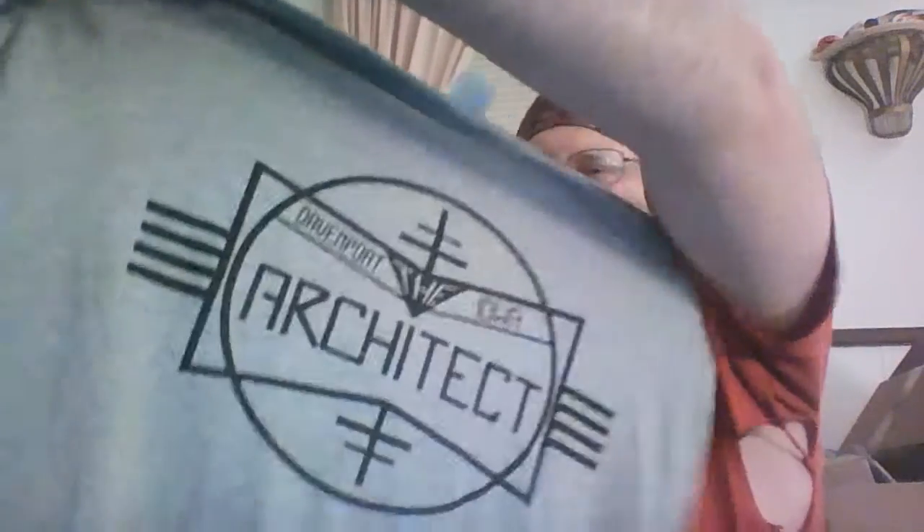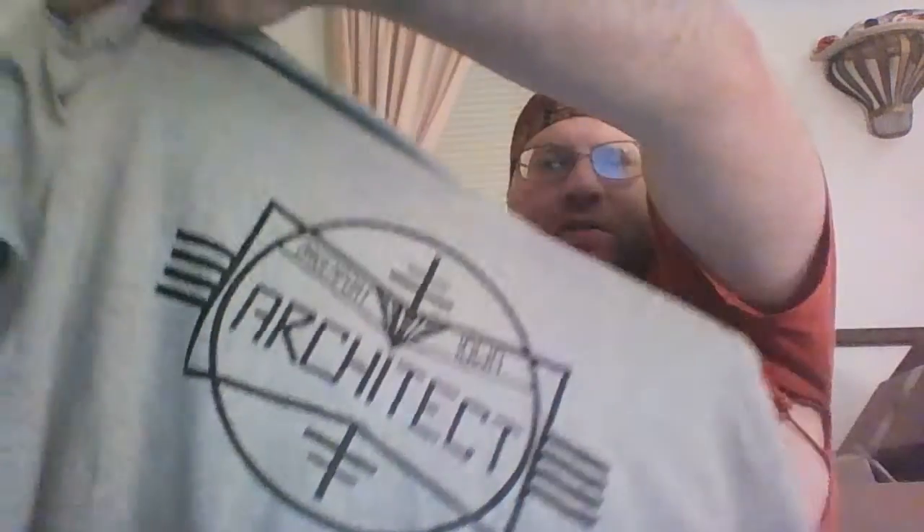Not sure who it represents, but there's a Davenport, Iowa architect item. And a Jabber shirt.